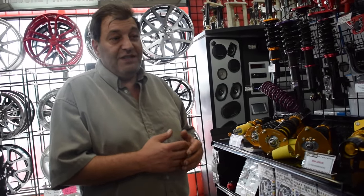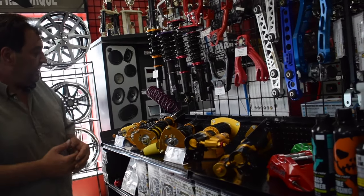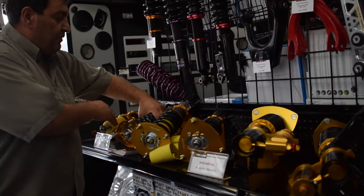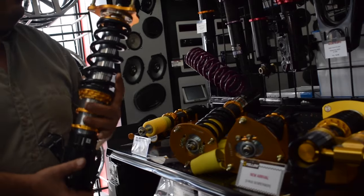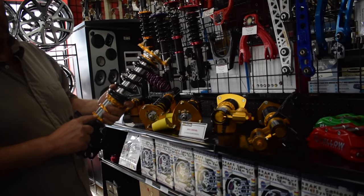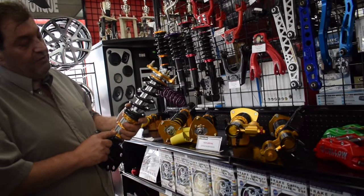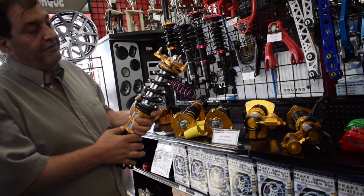If you are driving on the street and want to do once in a while a little bit of lapping or performance driving, then they make a model called the Dynamic Pro Sport, which is this one right here. The Dynamic Pro Sport enables you to raise and lower the vehicle about two and three quarter inches, depending on what type of vehicle you have.